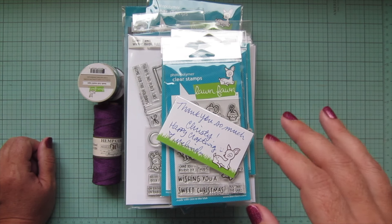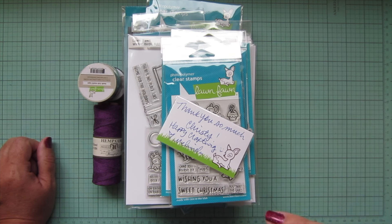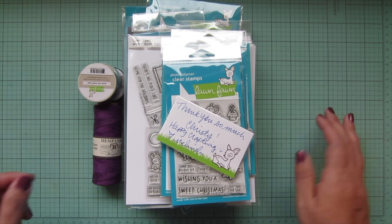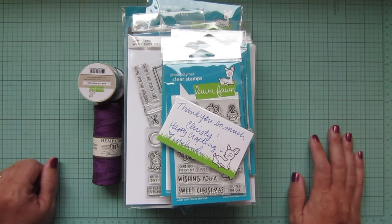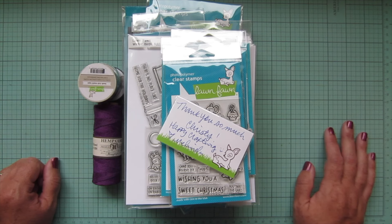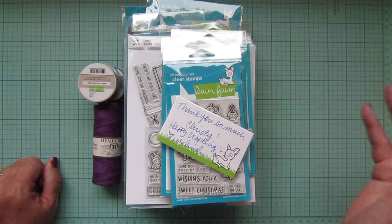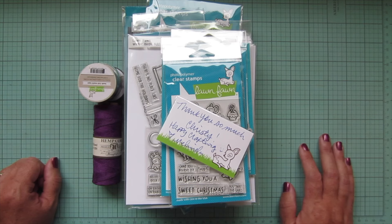I actually haven't had a single sale in almost two months, and I didn't get a single sale from this last release, which I was kind of surprised by. But if you are wanting to support my channel and help me purchase new items to share with you, please do consider using my affiliate links for Lawn Fawn. Every little bit adds up, and it makes a huge difference to me emotionally — it makes me feel like I should keep doing this.